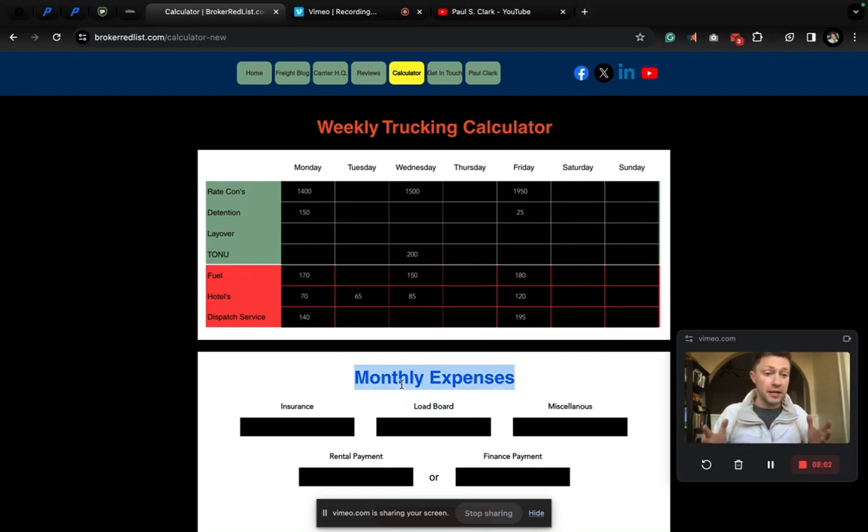Now let's go down to monthly expenses. In terms of insurance — what are you getting quoted? Let's say your premium for the entire 12 months is $20,000. $20,000 divided by 12 — that's $400 monthly for insurance. Load boards: DAT is the one I recommend everybody subscribe to. You've also got truckstop.com and others. Let's say DAT is $75 and truckstop is also $75 — that's $150 for load boards per month.